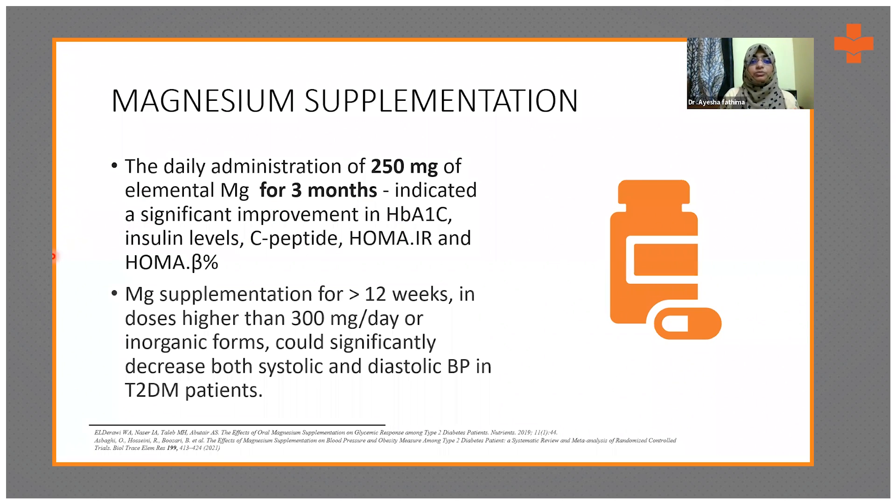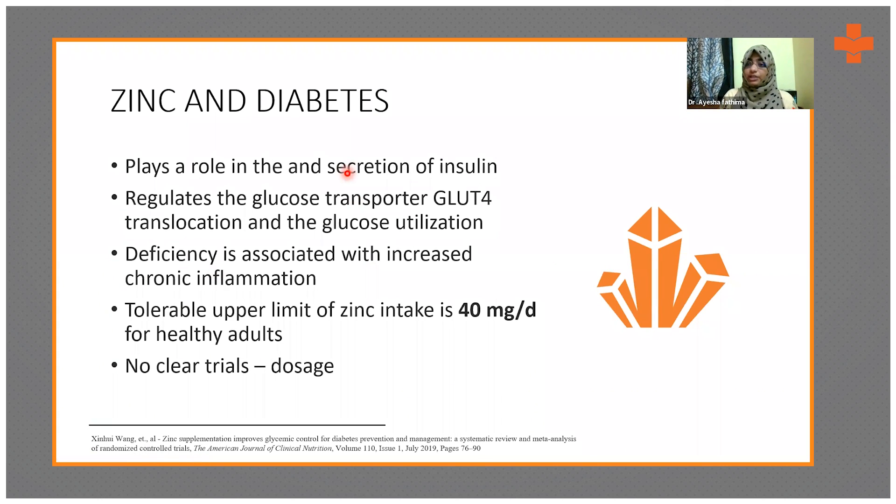There was significant improvement in insulin levels, HOMA insulin resistance levels, and C-peptides, and it also helps decrease inflammatory markers. Zinc plays an important role in insulin secretion and glucose utilization, and zinc deficiency is associated with chronic inflammation, increasing chances of uncontrolled diabetes. Zinc has an upper tolerable limit of 40 mg per day with no clear trial-based dosage established. A normal multivitamin supplementation should cover most trace elements.